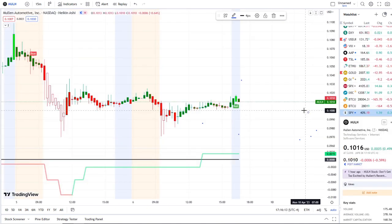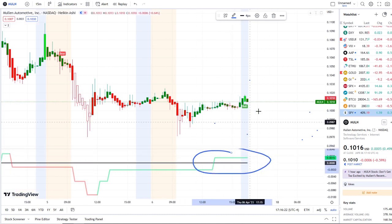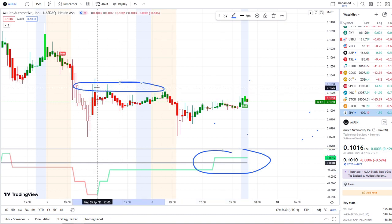Here we are with MULN, Mullen Automotive Inc., on the 15-minute chart frame. A bull indicator is popping up in the after hours and inflows are crossing back over the midpoint today within the volatility, here around the 10-cent area, hitting a high in the after hours so far of 10.17 — not far from the pre-market highs of 10.24 where rejections happened yesterday, as it double-topped on the 15-minute and went lower.